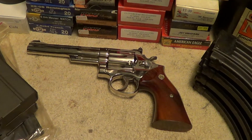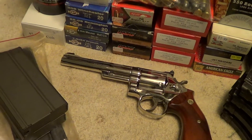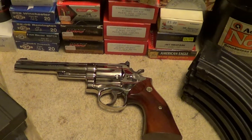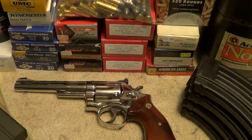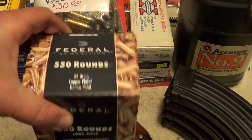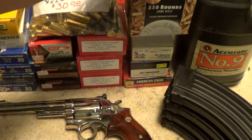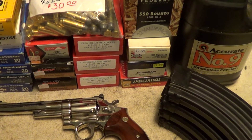I went to a gun show today — a pretty good sized one — and brought home lots of goodies. Maybe the prices are starting to even out a little now. There were still some guys trying to price gouge, but not nearly as many as the last time I went. A lot of the prices were pretty reasonable. I even got a box of Federal 550 rounds of .22 Long Rifle for $24, which might be a little over what they were before the ammo shortage hit, but not a whole lot.